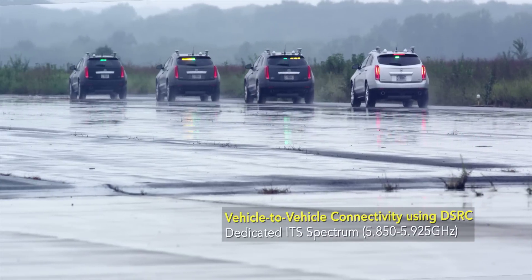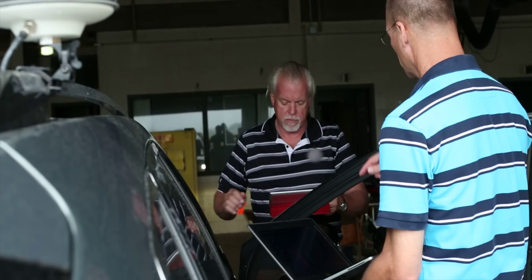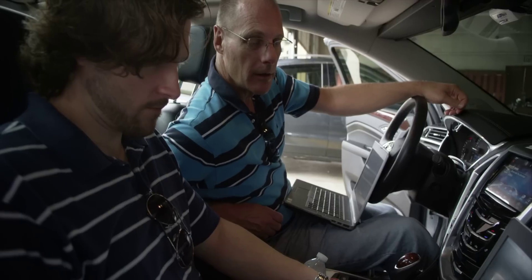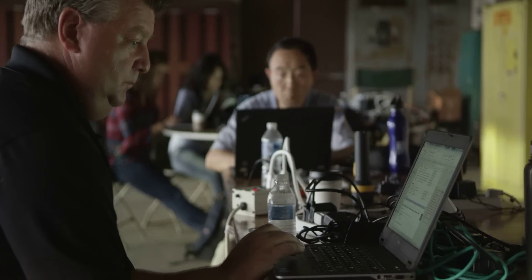What makes the development of this technology possible now is a combination of communication capabilities — high-speed, real-time communication — and the ability to do data collection in a real-time environment and to process that data.